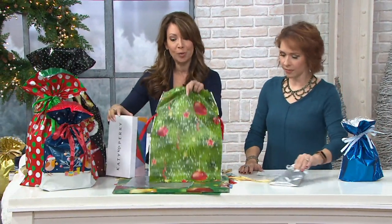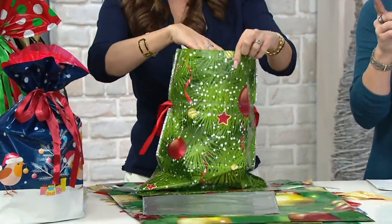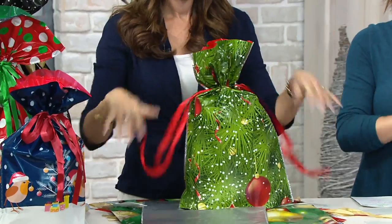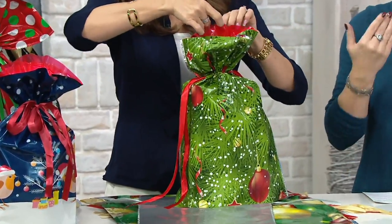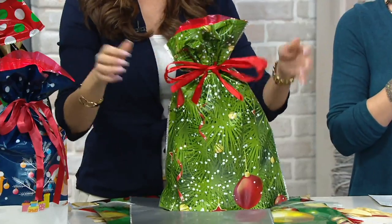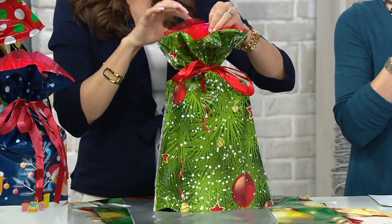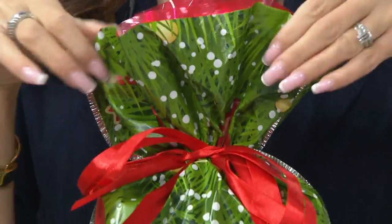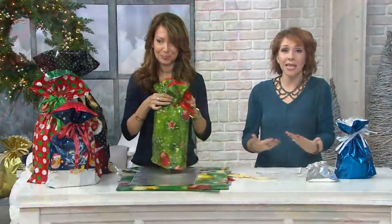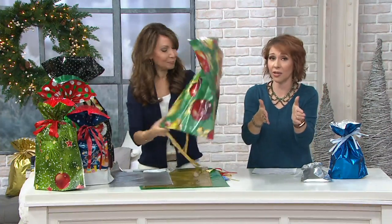If you were to buy rolls of wrapping paper to equal what you're getting in this assortment, you'd have to buy 13 separate rolls, and then get the tags, tissue, and tape. This set is 56 pieces: 28 gift bags and 28 gift tags. You've got five easy payments of $3.98 a month, and your price is only $19.92 for the entire 56-piece set — breaking down to 36 cents a piece. How elegant is that? Having these preset under the tree adds that beautiful, full look.